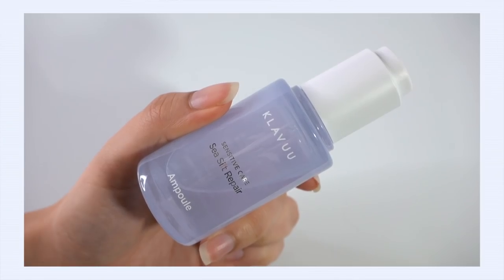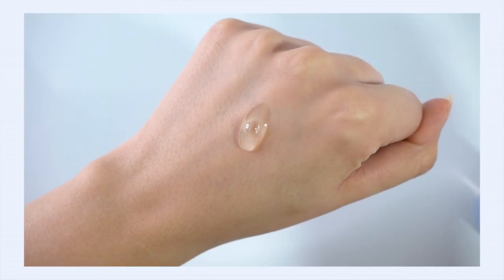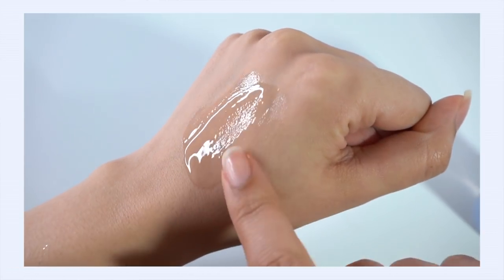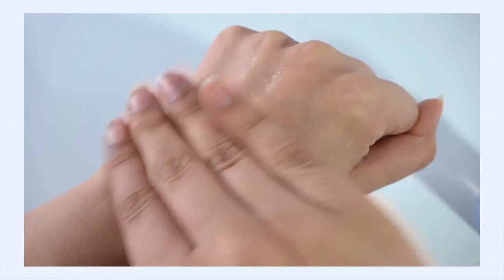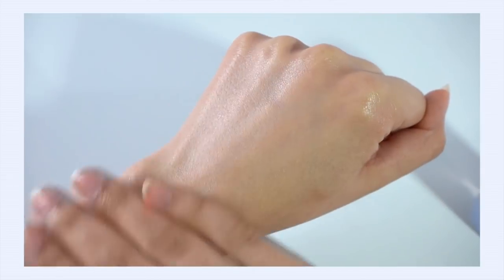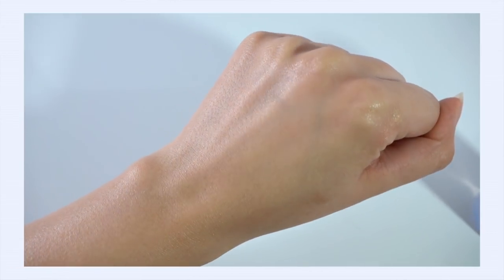I also recently added the Clavu Sensitive Care Sea Silt Repair Ampoule — you saw this in my most recent YesStyle unboxing haul. The texture really surprised me; I was not expecting a moisturizing, thick serum, which is perfect for winter. It's not sticky by any means but definitely thicker — actually thicker and more moisturizing than the Skinfood Propolis Essence. I haven't noticed a lot of the calming benefits it claims, but as a moisturizing and protecting straightforward serum, it definitely fits the bill.